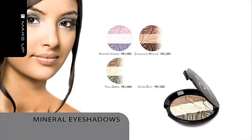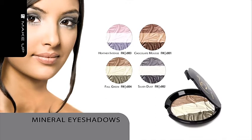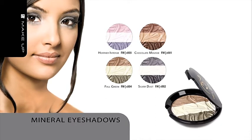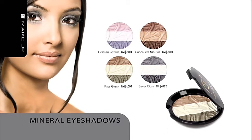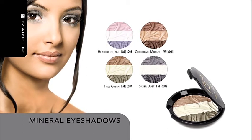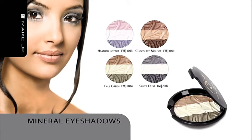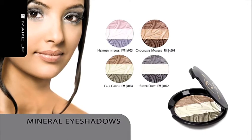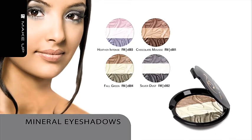Mineral Eyeshadows. Emphasize your eyes with our eyeshadows, which are based on carefully selected mineral ingredients. High concentration of skin pigments provides intensive color, while their silky consistency evens out the product. The case contains a palette of three harmonized shades which brighten your face with a soft pearl glow.